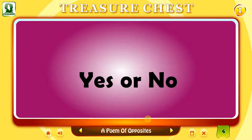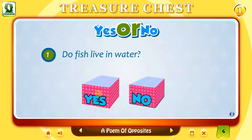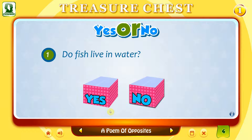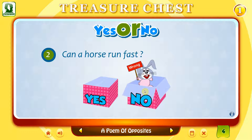Yes or no? Click on the correct answer. Do fish live in water? Yes. Fish live in water. Can a horse run fast? No. A horse can run fast.